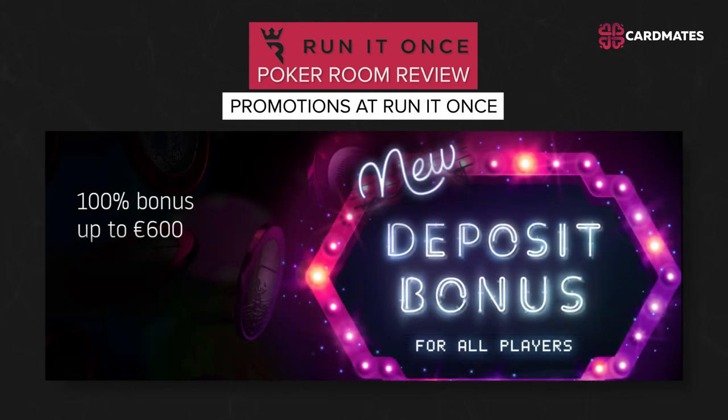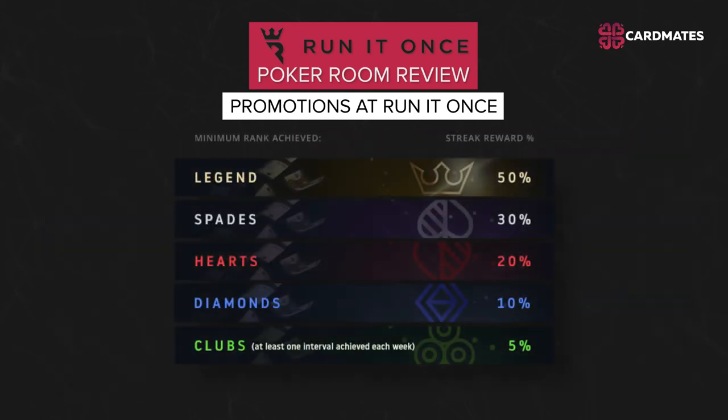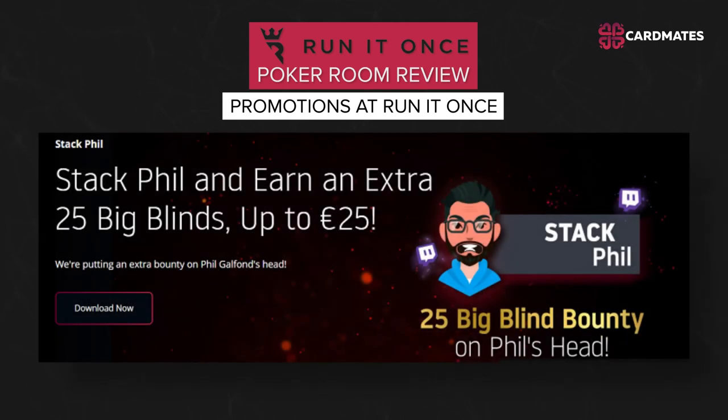Now let's talk about promotions at Run It Once. New players receive a 100% first deposit bonus — make a deposit within 30 days after registration and receive a maximum bonus of up to 600 euros in your account. The Legends rakeback system enables players to receive up to 45 percent rakeback every week. There is also a bounty for knocking out famous players — knock out a featured player and receive 25 big blinds as a prize.